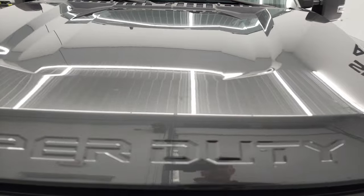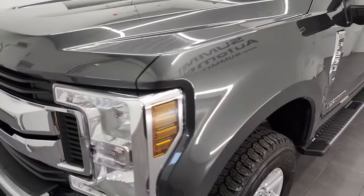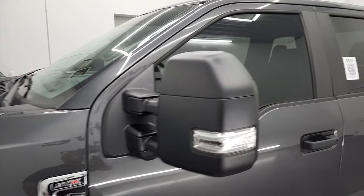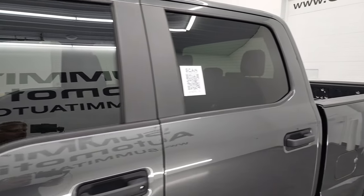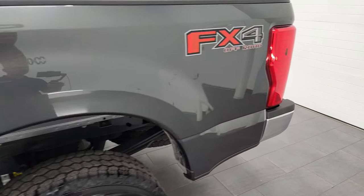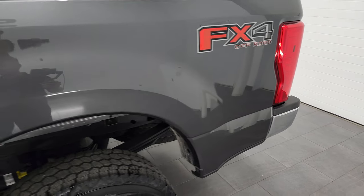Magnetic gray metallic is the color, and I shoot all my videos in 4K, so if you have HD capabilities on your computer, tablet, smartphone, or television, I highly recommend turning them on right now because it is your best way to check out the quality, condition, options, and cleanliness of the vehicle before seeing it in person.